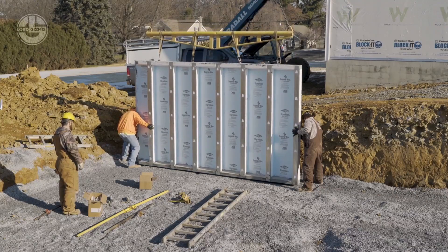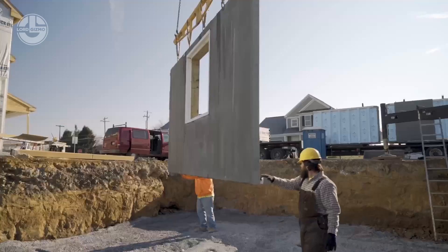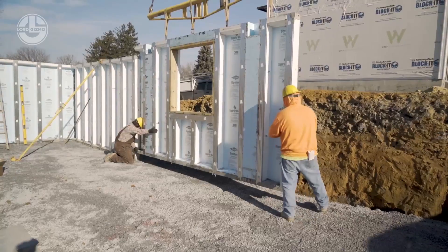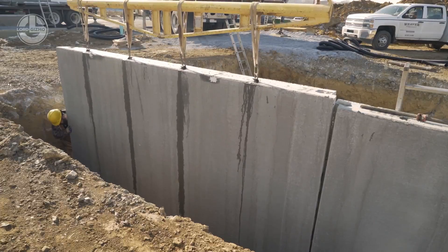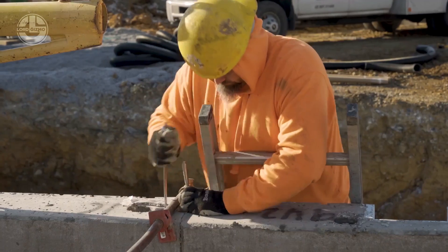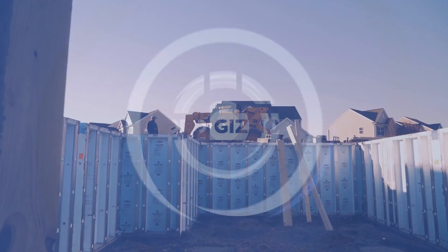Installation is fast. These walls can be set in just a day, reducing construction time dramatically. Plus, they are waterproof, resistant to cracking, and provide a solid, energy-efficient foundation for your home.